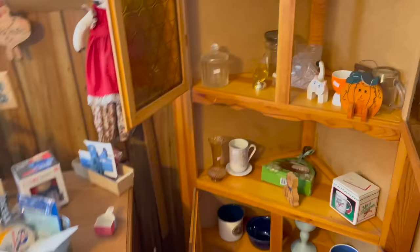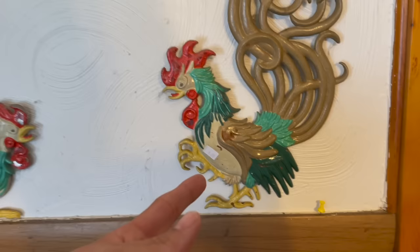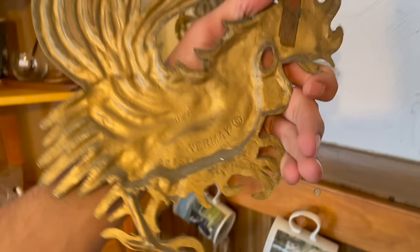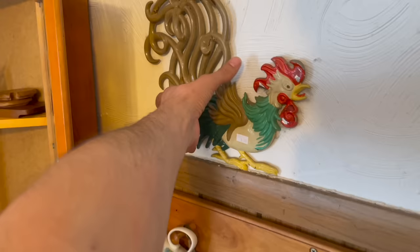All right, let's see if there's anything expensive. Let's see if we can find anything to fill our basket. What about these roosters? I think I'm gonna get these and put them in the booth. Vermeer. I mean, there is some paint loss, but that's okay. Get these.